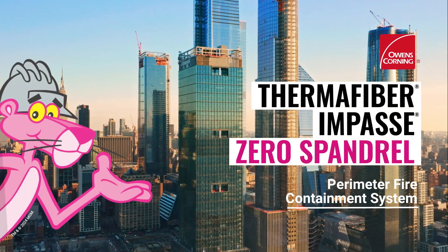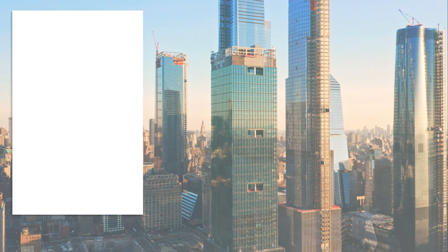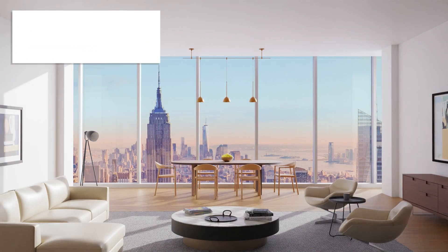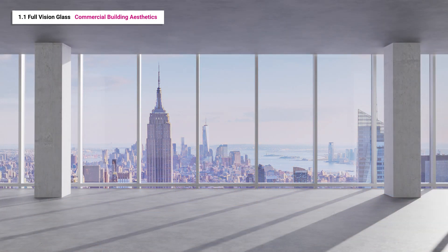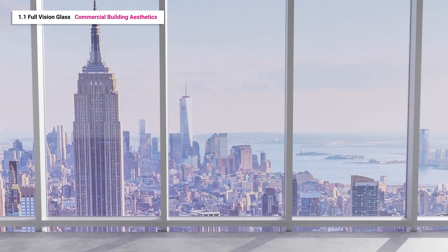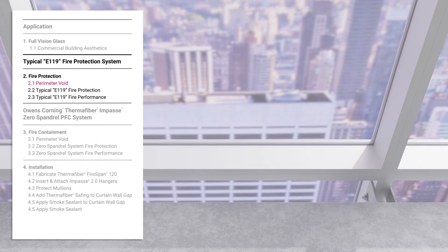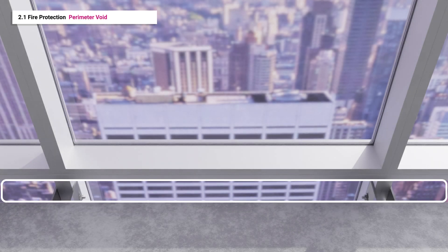The Thermafiber Impasse Zero Spandrel System is an innovative, patent-pending system that provides superior perimeter fire protection for full vision glass curtain wall assemblies. In addition to a sleek modern exterior, full vision glass assemblies provide abundant natural light and spectacular views. However, since full vision glass assemblies eliminate the traditional opaque spandrel panel at the floor line, these assemblies can pose a challenge from a fire protection perspective.